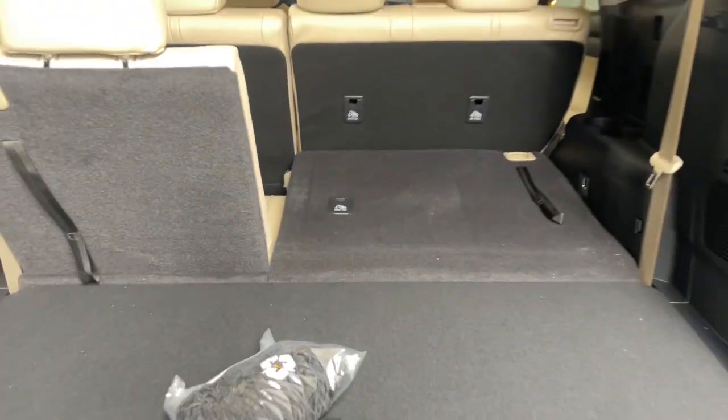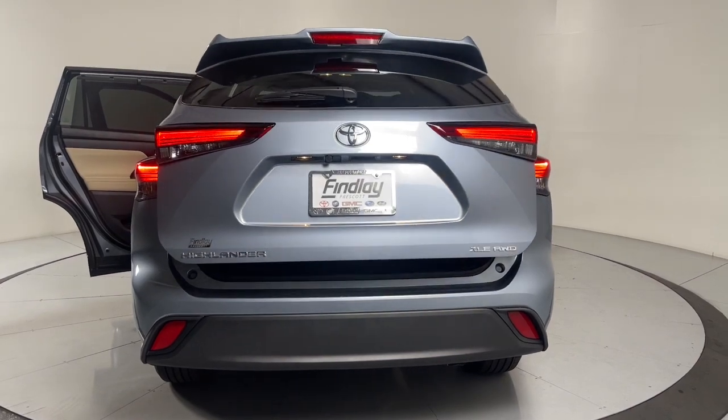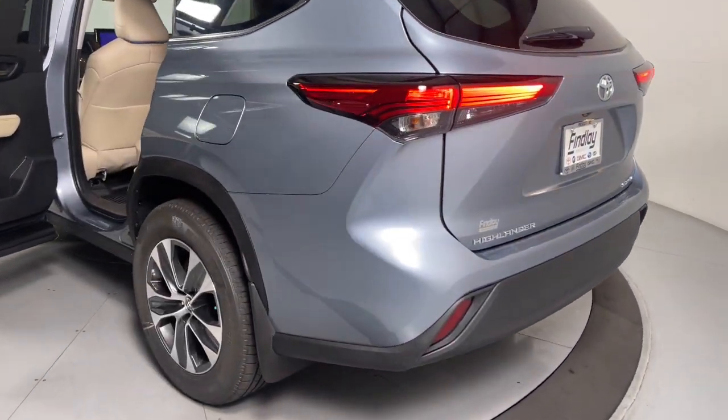The following are some of this vehicle's highlighted options: heated driver seat, keyless entry, moonroof, heated mirrors, fog lamps, satellite radio, backup camera, power liftgate, power passenger seat, rear AC.